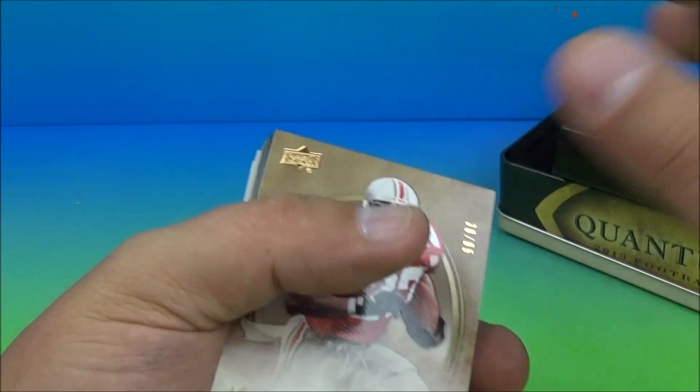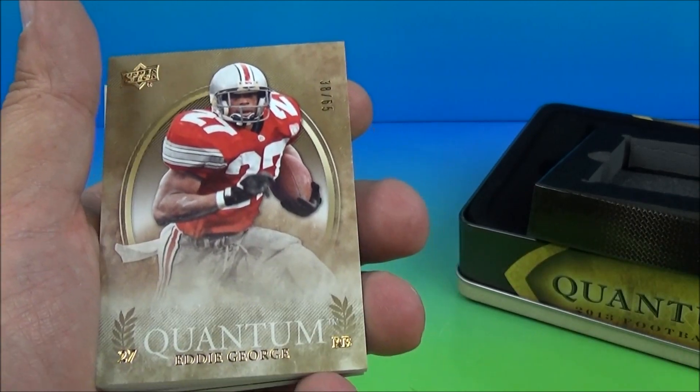Nice box, right? Well there you go. Thanks for watching, everybody. Stay tuned — got some more goodies coming your way.